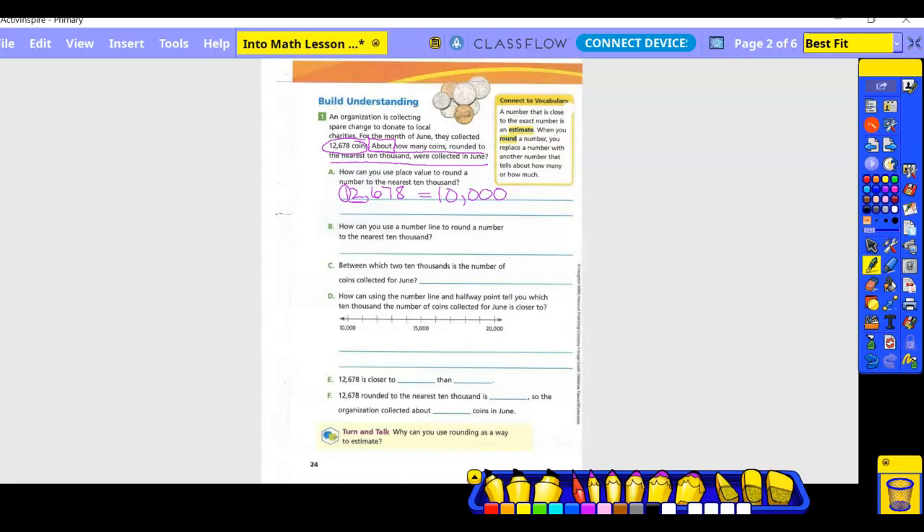Letter B: how can you use a number line to round a number? Here is 10,000. Let's draw our number line — we could have 10,000 here because that's the lowest end, and then the next 10,000 would be 20,000. If I were to put that on a number line, I'd go a little bit out from the 10,000, and this would be where my 12,678 would be. So which is it closer to, the 10,000 or the 20,000? That's 10,000.